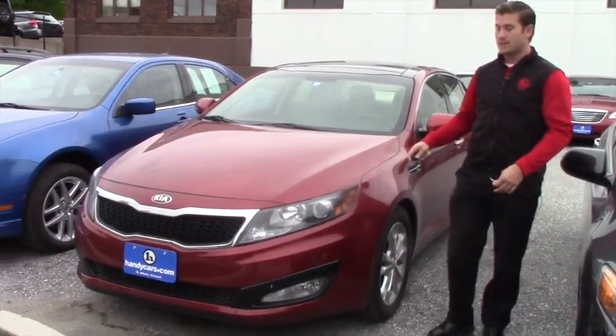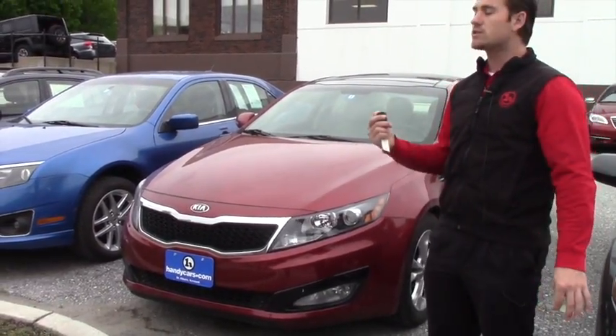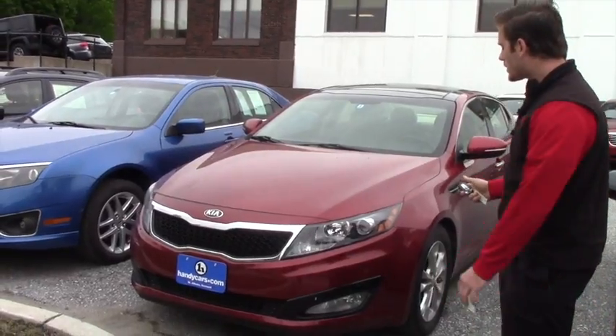This vehicle is actually less than $15,000 and it has everything you want — low mileage and all covered under warranty. So we're going to go over a few options.